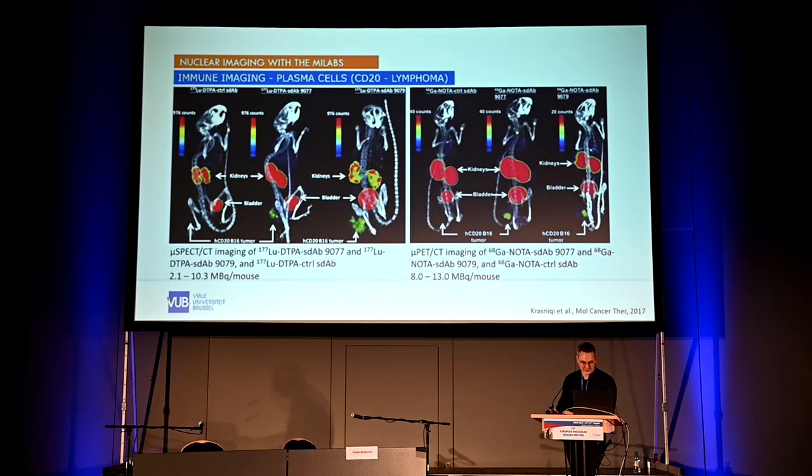A second immune tracer targets CD20, used to image lymphoma tumors — specifically to select one of two lead compounds for clinical translation. A non-targeting nanobody accumulates only in kidneys and bladder, while both lead nanobody candidates show tumor uptake. Nanobody 79 shows much lower kidney retention and higher tumor uptake. This was done with lutetium-177, a theranostic radionuclide. Repeating with gallium-68 for PET imaging showed similar nice tumor uptake with again lower kidney retention for nanobody 79.